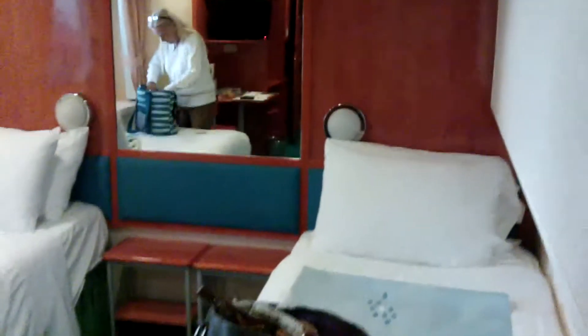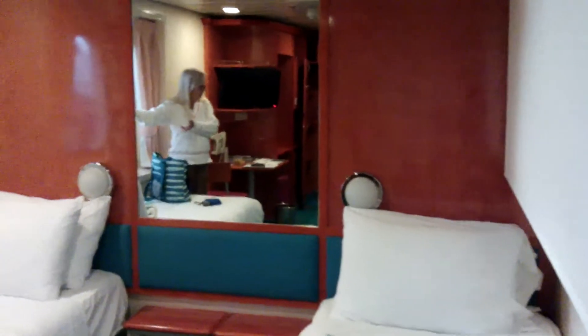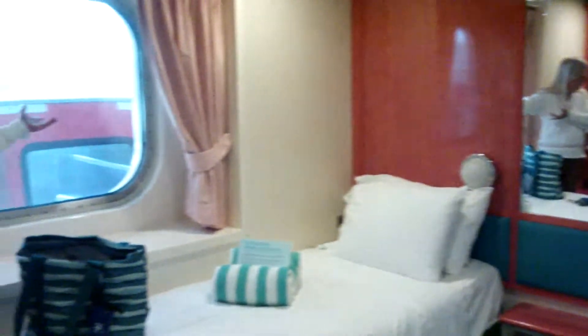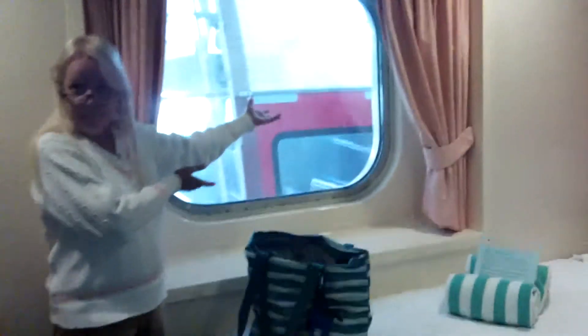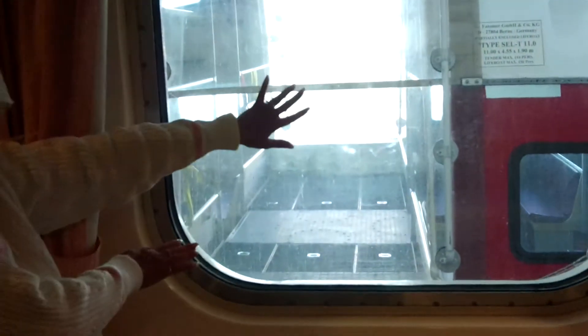We are in our stateroom. We have an obstructed ocean view stateroom, room 8082. These are the beds — they're conveniently already split for us. This is our view of the lifeboat. You can actually see right through it to port, so it's not as obstructed as one would think. And this is for the TV and the closet, and off to the left is the bathroom.